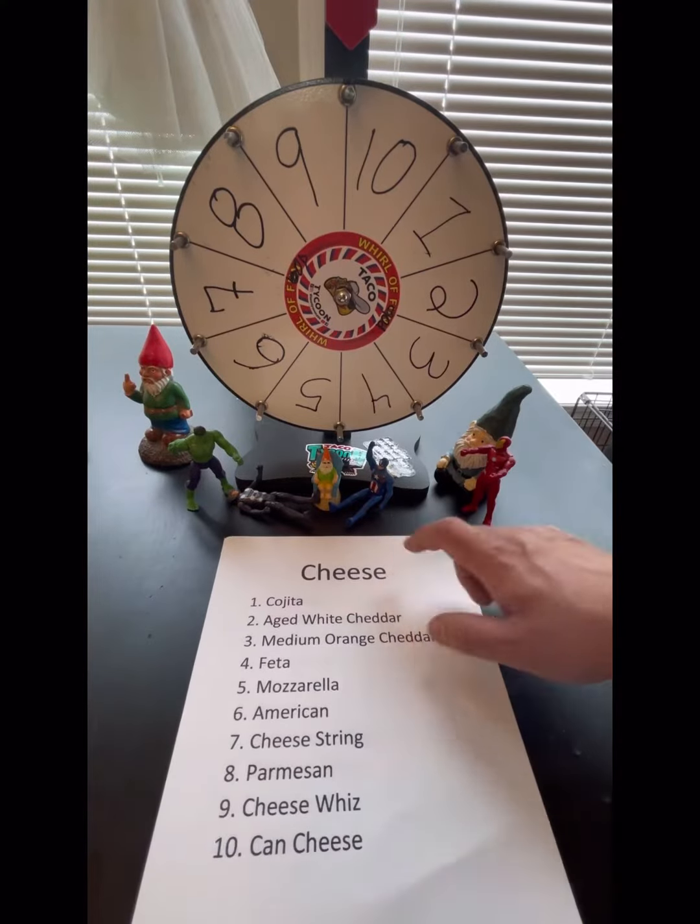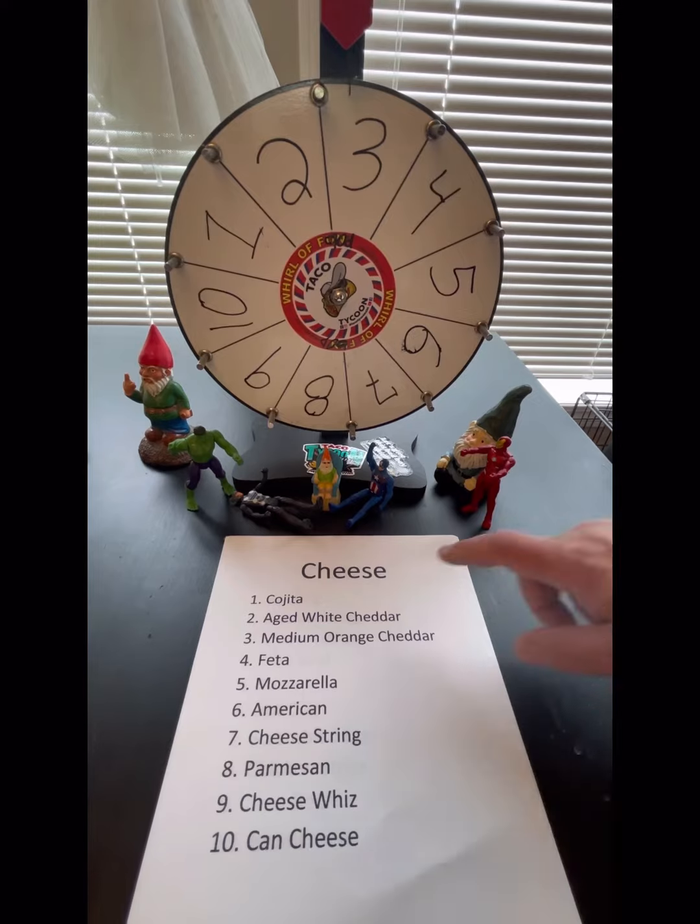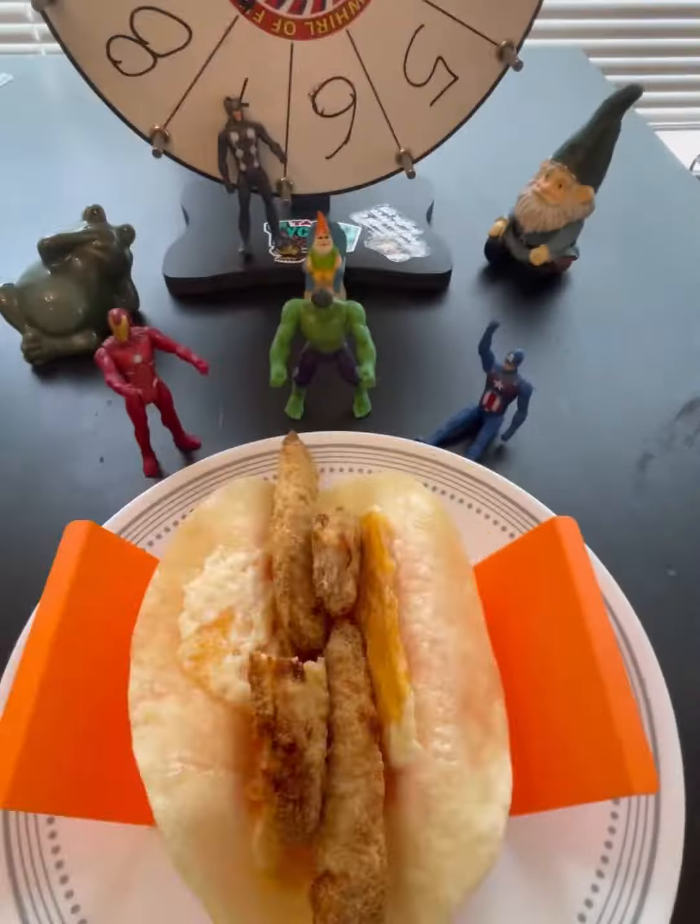Yo DJ, spin that wheel for cheese. And it looks like we've landed on three, which is medium orange cheddar. Definitely getting cheesier.